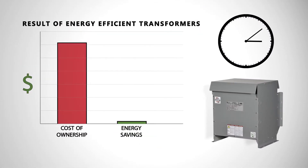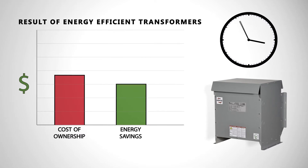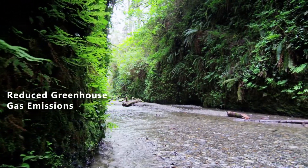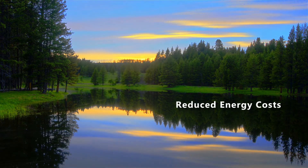Higher energy efficiency translates into a lower cost of ownership over the lifetime of the transformer, due to lower operating costs and lower heat emissions. Therefore, energy efficient transformers will not only result in reduced greenhouse gas emissions, but will also benefit consumers through the economic payback of reduced energy costs.